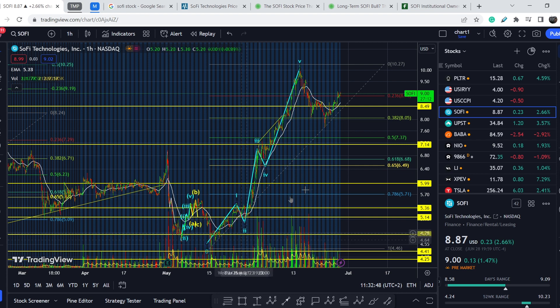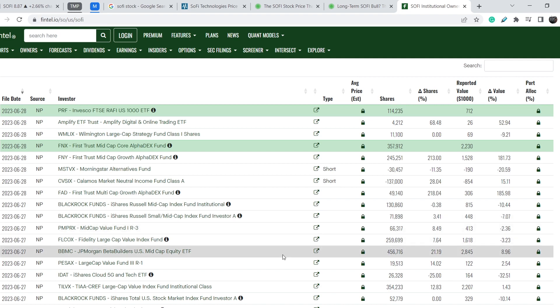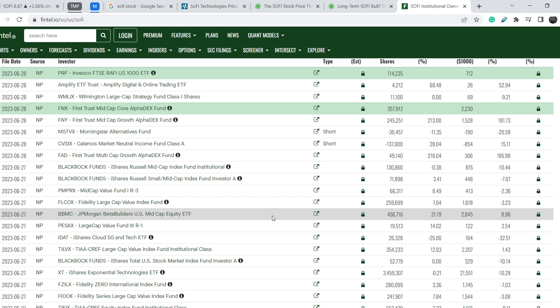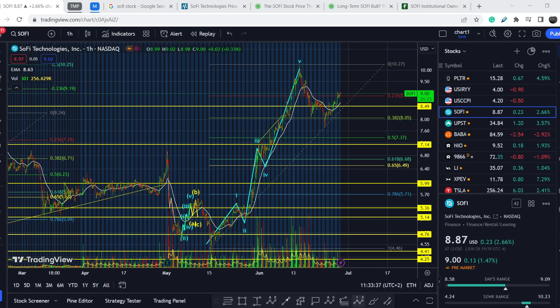Let me also show you this list of institutional investors. Some firms have cautiously opened new positions or added to existing positions on the positive side. However, you cannot rely on this as a buy signal, because there is a gap of at least 45 days from the reporting date — meaning all of these transactions were made at least 45 days prior. Keep this information in mind, but don't rely on it 100% as a buy signal.